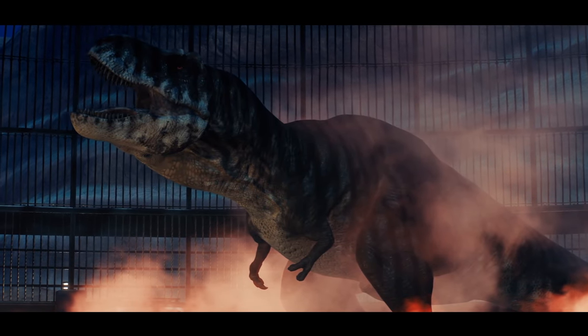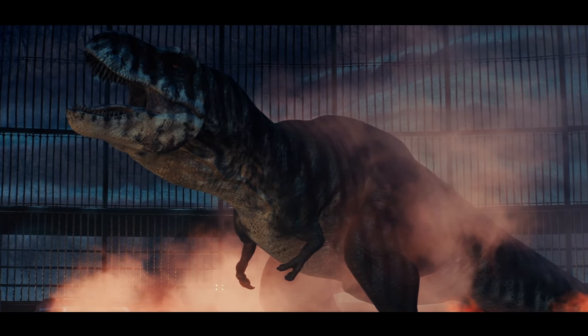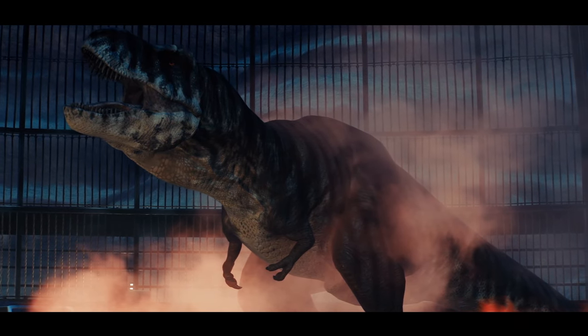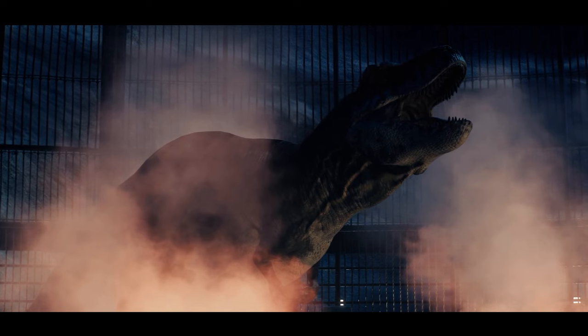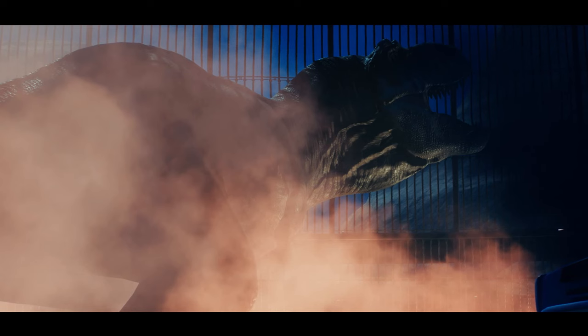Surely one of the most remarkable animals that have ever existed, and certainly one of the most famous, is a dinosaur. Tyrannosaurus rex. An animal to spark the imagination for all of us.